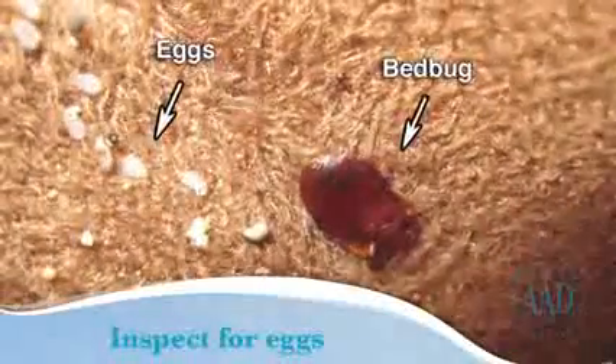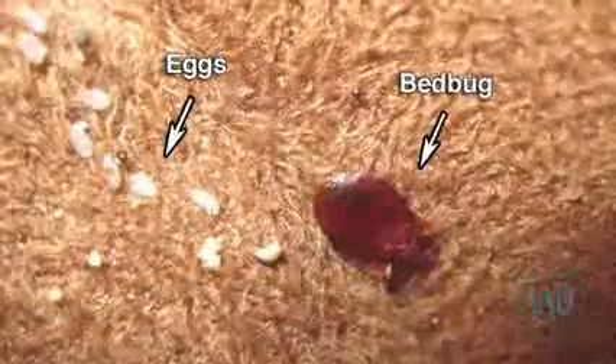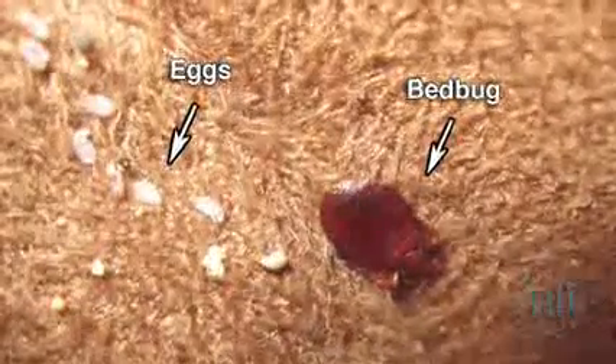While checking, you may see bedbug eggs. The photo was magnified so that you can see a bedbug near eggs. A bedbug is about the size of an apple seed.